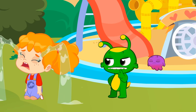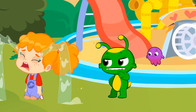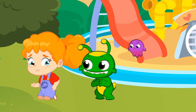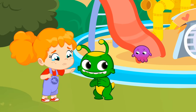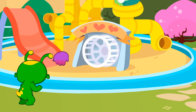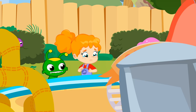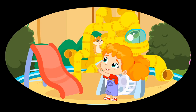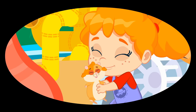We need to find out why Phoebe's sad. What's the matter, Phoebe? Why are you sad? Oh no, Snuggles is gone. Now we understand why Phoebe feels so sad. Snuggles is her pet and she loves him very much.